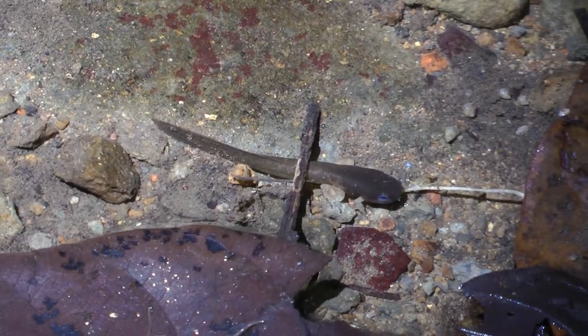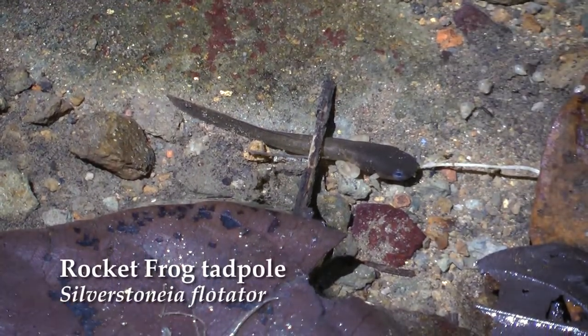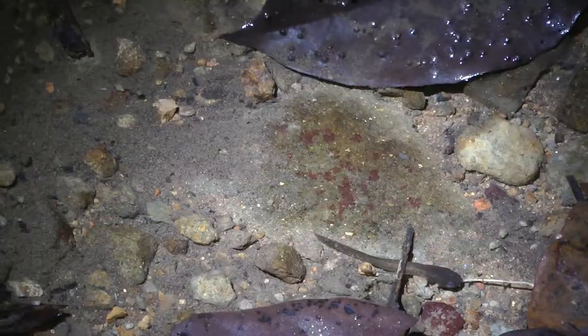So this is the tadpole of the rocket frog? Yep, one of our rocket frogs. This species is Silverstoneum — Sakatamiya Float Tater, commonly referred to as rocket frogs.